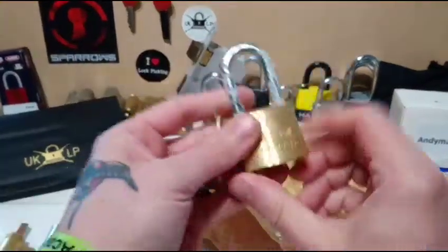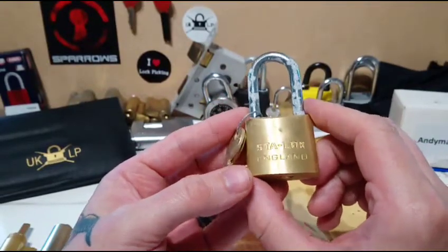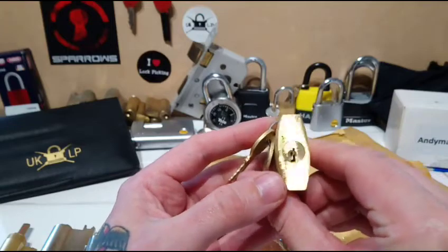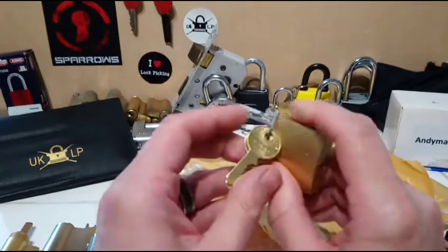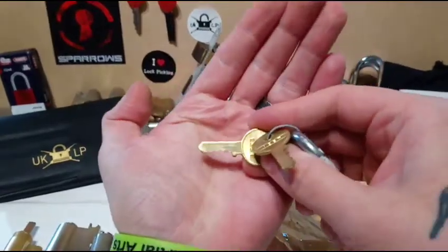And that's this one - STA lock England. Quite a nice tight keyway in there but very very straight, so we should be able to pick it. Let's have a look at the bit in there. Very nice, brilliant.